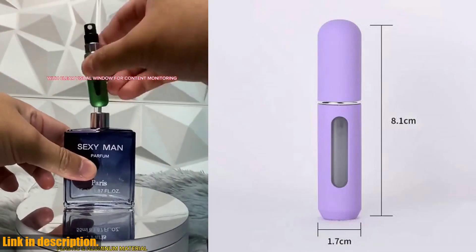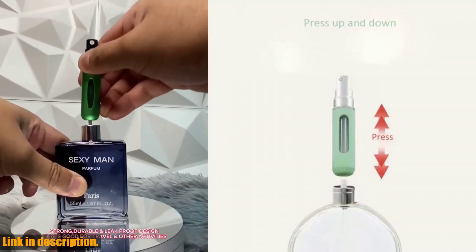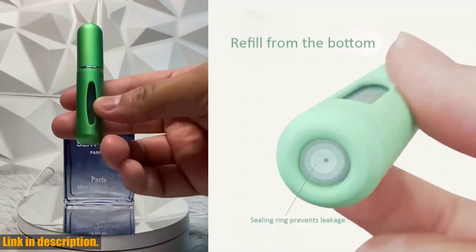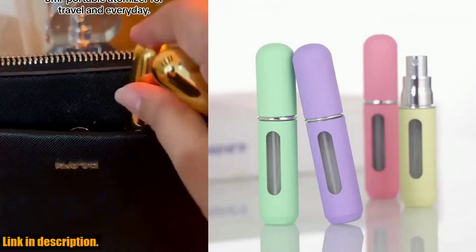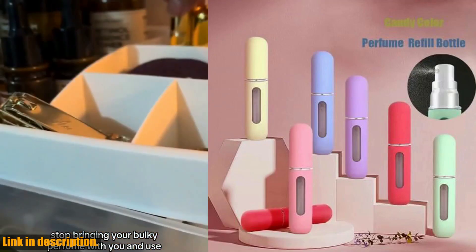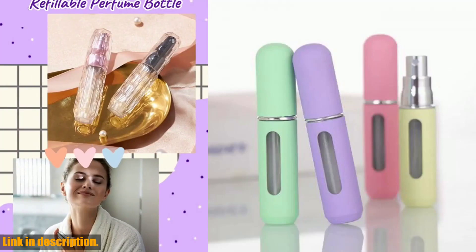Don't miss out on this incredible opportunity to elevate your beauty and travel experience. Check out the link in the description to get your hands on this amazing product and give yourself the gift of convenience and luxury. Trust me, you won't regret it. Thank you for watching, and don't forget to give this video a thumbs up. Subscribe to our channel for more beauty and wellness tips, tricks, and product recommendations. Until next time, stay fabulous.